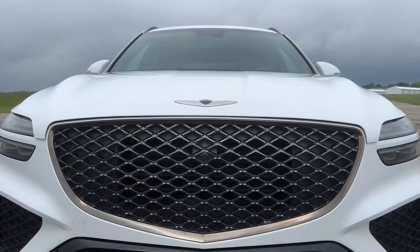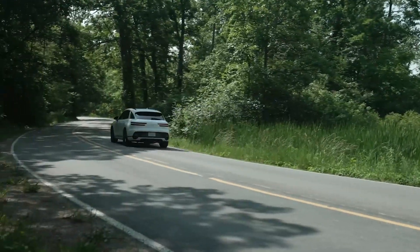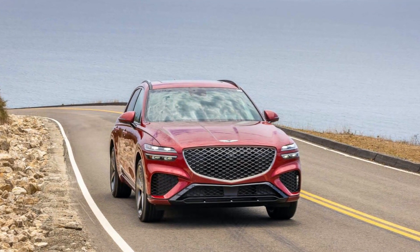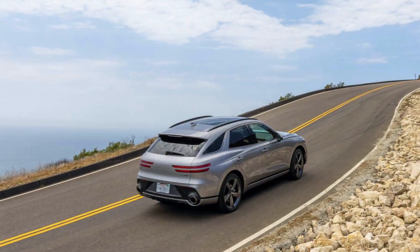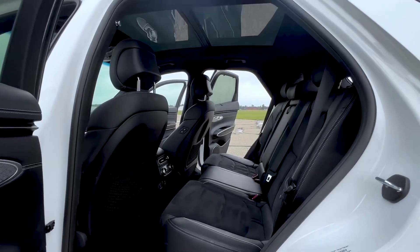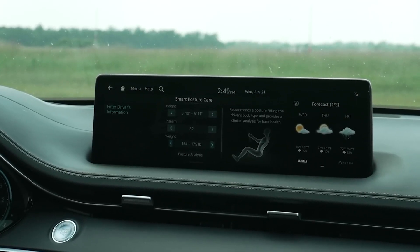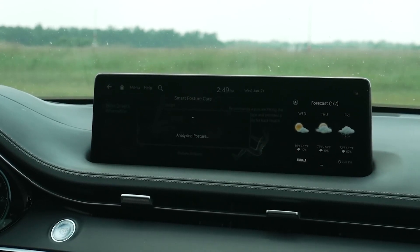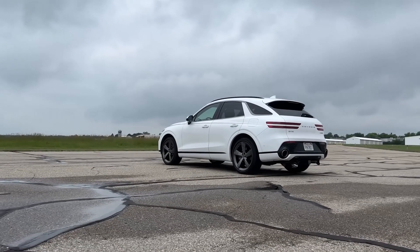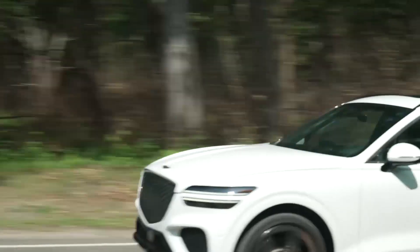Inside, the GV70 certainly has character. A distinct dashboard shape and rich cabin materials make it instantly recognizable amid a sea of lookalike luxury crossovers. A 14.5-inch touchscreen is the largest in the class. Some rivals offer more rear passenger room or cargo space, but the interior of the GV70 remains a strong point. All-wheel drive is standard on the GV70, and both of its available engines offer sporty feedback on the road. One of the main highlights is a supple suspension that soaks up bumps and cracks in the road, delivering a smooth ride. Turn up the aggression a bit, and it has no trouble delivering sharp handling as well.